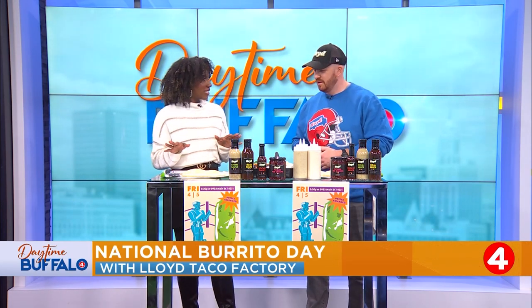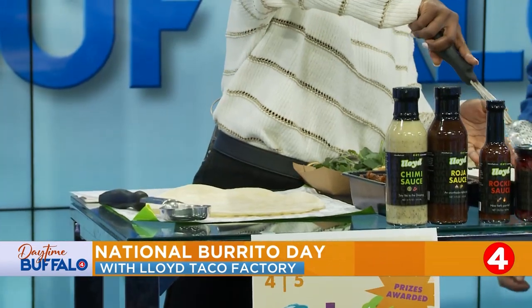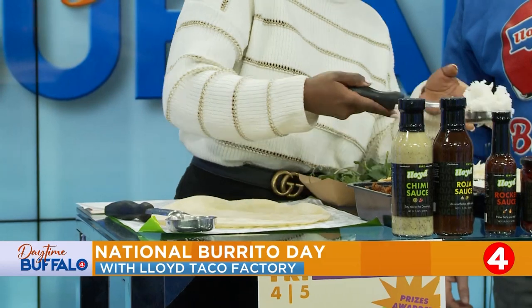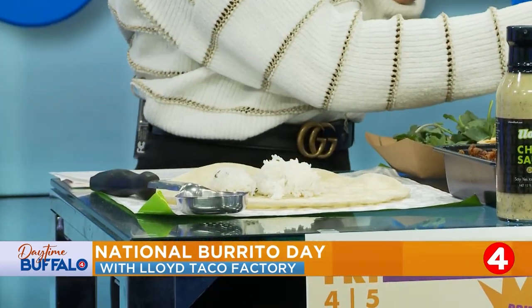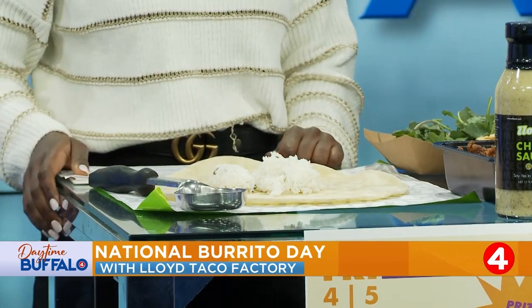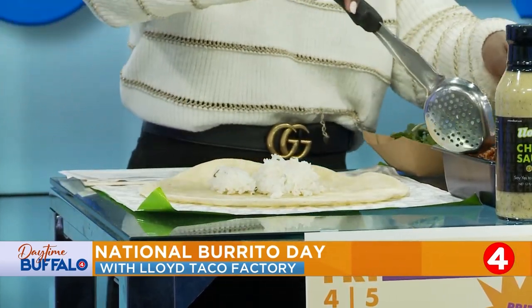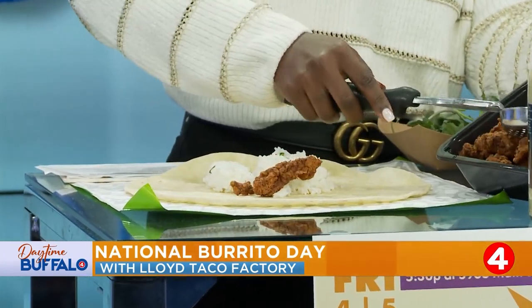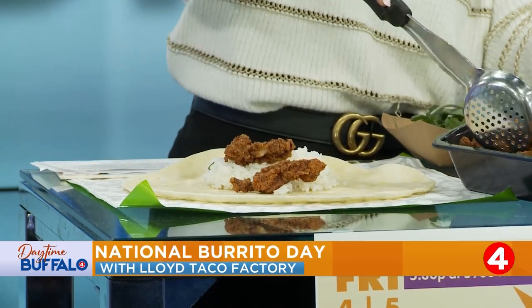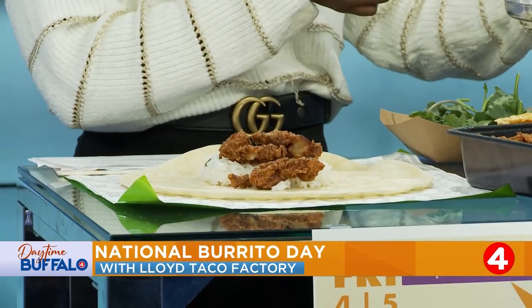Let's do it. Rice is the base? Yeah, rice is the base. We'll start with the rice — just a nice scoop of rice. This is our white rice, cilantro-infused. Then you can take a good portion of fried chicken and put it right on top. Is this one of the best sellers? It is, yeah, this is definitely our top seller. Dirty South taco, Dirty South burrito — people love it.